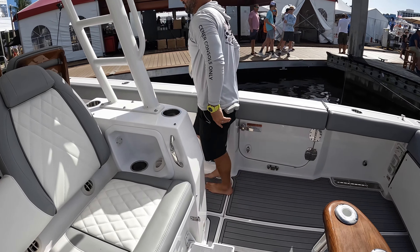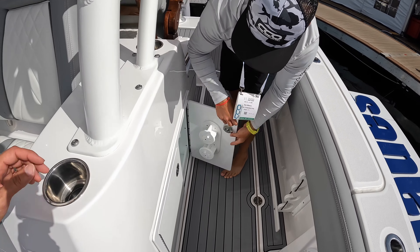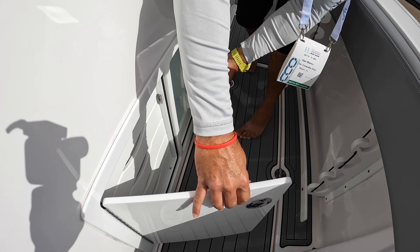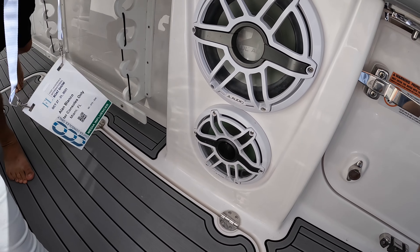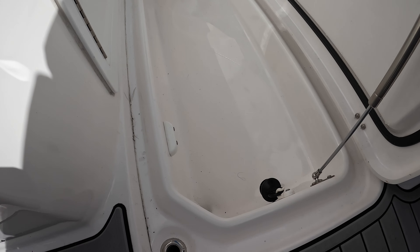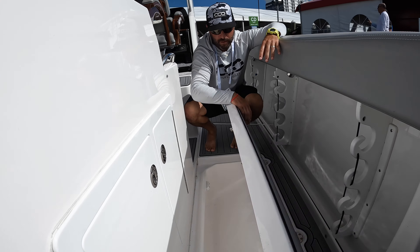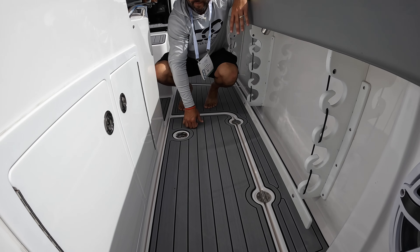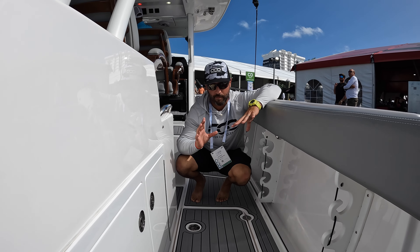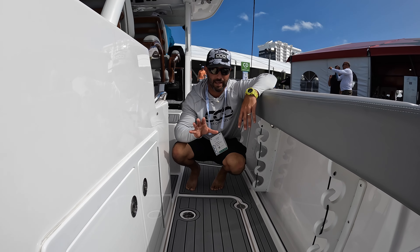Working our way up, we have tackle storage both port and starboard on the leaning post. This is actually the first Everglades to offer in-deck boxes. They're not large, but Everglades has a special system within their hull — they'd rather sacrifice deck box size to improve the performance of the boat. Everyone who's stepped on an Everglades has said this thing plows through waves like nothing else.